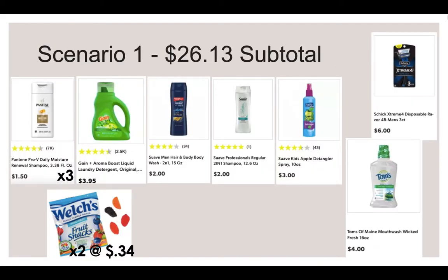For Scenario 1, you're going to pick up three of the Pantene Pro-V Daily Moisture Travel Size Shampoos at $1.50 each, a Gain smaller-size laundry detergent at $3.95, a Suave Men Hair and Body Wash 2-in-1 for $2, a Suave Professional 2-in-1 for $2, a Suave Kids Detangler for $3, a Schick Extreme 4 3-Count Disposable Razor at $6, a Tom's of Maine Mouthwash at $4, and two Welch's Single Pack Fruit Snacks at $0.34 each. Your subtotal is going to be $26.13.